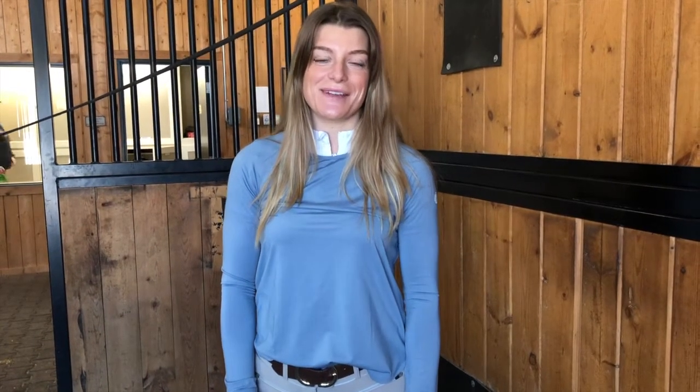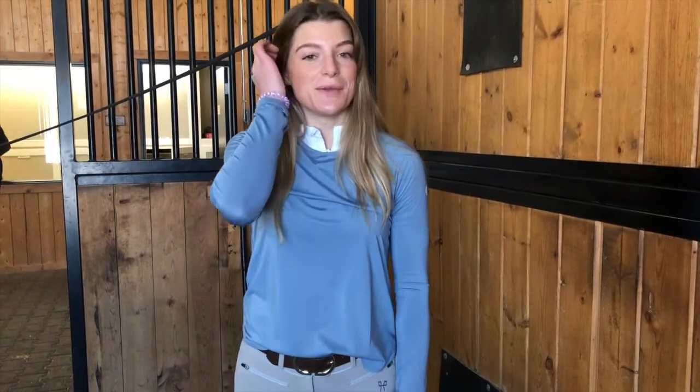Hi everyone and welcome back to Real Rider Reviews. Today we're reviewing some clothes from TKEQ. We love all their stuff and think we're going to have lots of positive reviews. It's really nice material, their online site is so nice, their customer service is perfect, and they have a really good size guide. Hope you enjoy the review video.